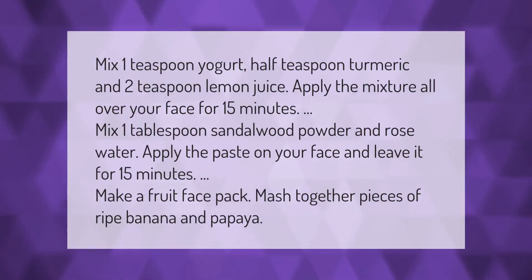Mix one teaspoon yogurt, half teaspoon turmeric, and two teaspoons lemon juice; apply the mixture all over your face for 15 minutes. Mix one tablespoon sandalwood powder and rose water; apply the paste on your face and leave it for 15 minutes. Make a fruit face pack by mashing together pieces of ripe banana and papaya.